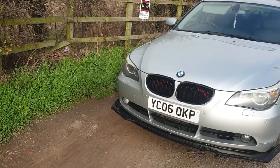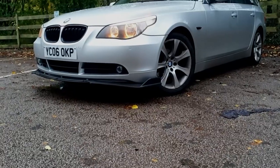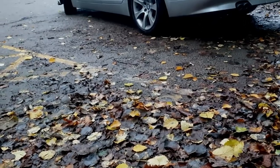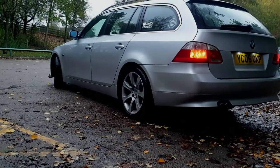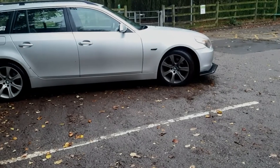First things first, let's address the elephant in the room, and that is the looks. Years ago, when this car was first brought out, people were very unsure about how it looked. They thought it looked too modern, too futuristic. But you look at it in this day and age, you'd be forgiven for thinking it's something modern, as it does tend to blend in.